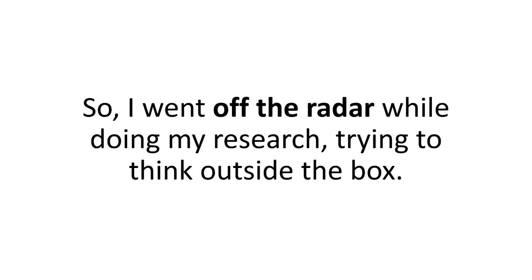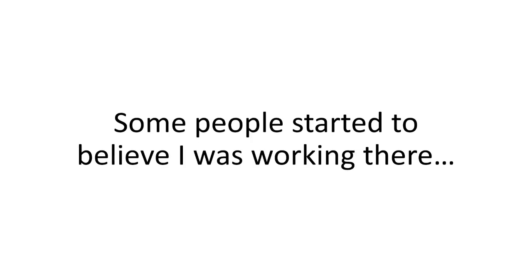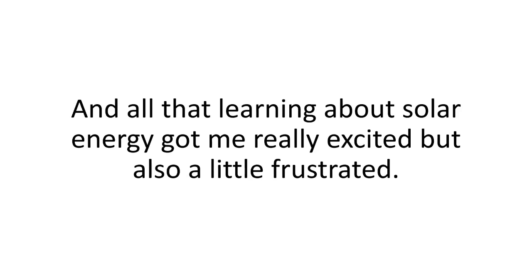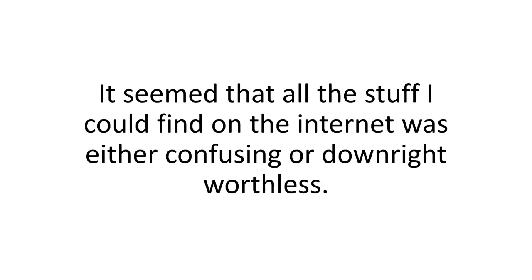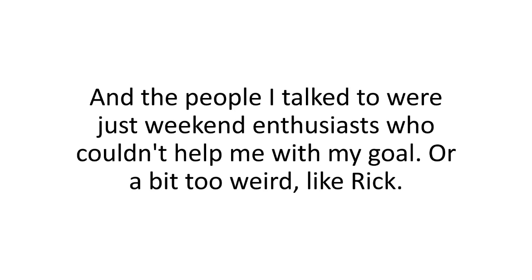So I went off the grid, off the radar, while doing my research, trying to think outside the box. I spent every penny I had on tests — countless hours and days and weeks in the state library, to the point where it started to affect my marriage. I even talked to my crazy conspiracy theorist brother-in-law, Rick, which everyone thought was a waste of time. All that learning about solar energy got me really excited but also a little frustrated. It seemed all the stuff I could find online was either confusing or just downright worthless, and the people I talked to were just weekend enthusiasts who couldn't help me.